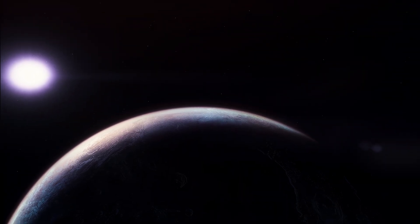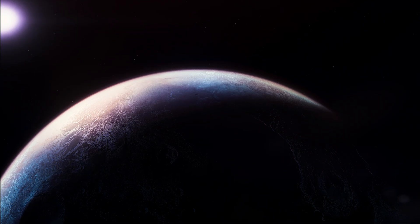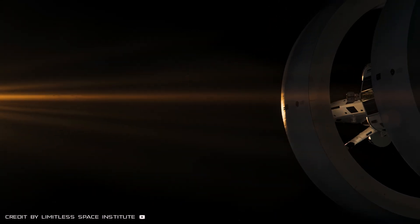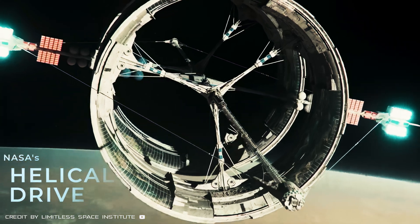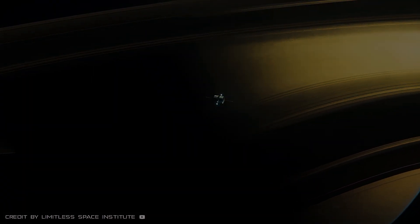That's an insane distance. If we were to use our current spacecraft, the journey would take about 19,000 years. But fortunately, by the time we get serious about colonizing Proxima b, we'll have technologies like NASA's Helical Drive, which will allow us to cut our travel time down to 5 years.